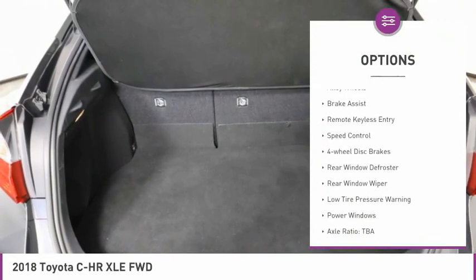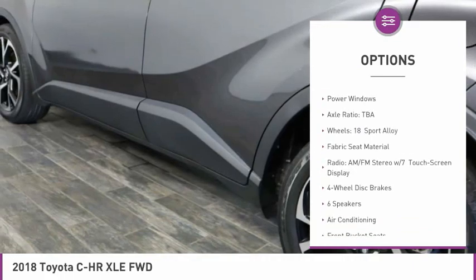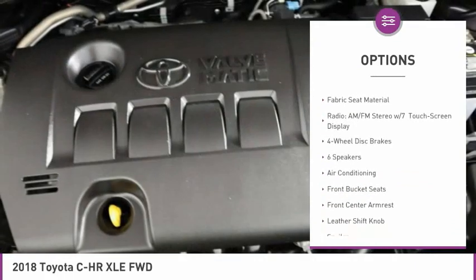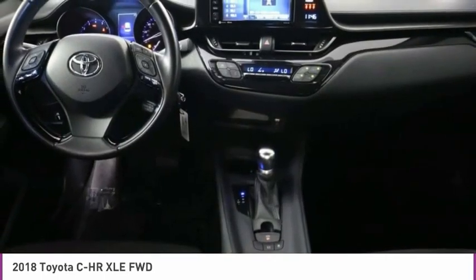Electronic stability control, alloy wheels, brake assist, remote keyless entry, speed control, four-wheel disc brakes, rear window defroster, rear window wiper, low tire pressure warning, power windows.